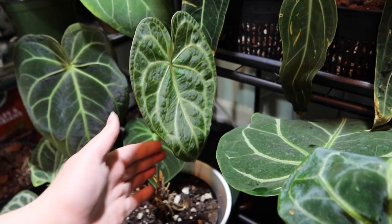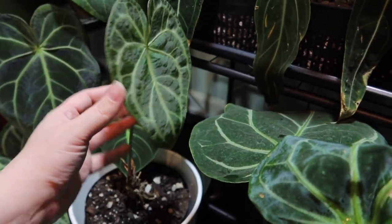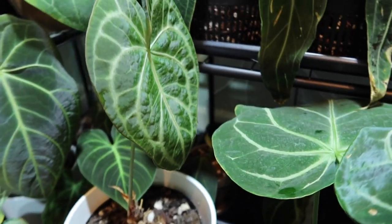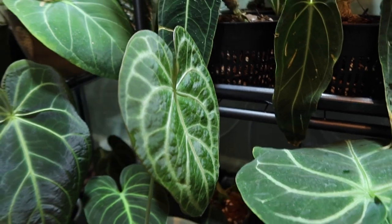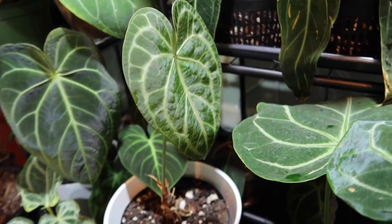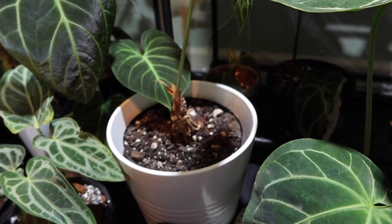So this lovely creature is my Anthurium clarinervium, which was ravaged by thrips over this winter. This is the new leaf and the only leaf she currently has because I just couldn't save her. At the time I didn't know how to get rid of them — now I do, which is great.